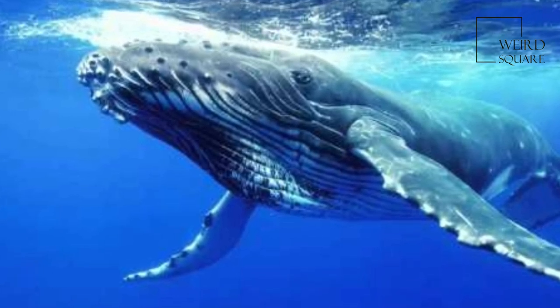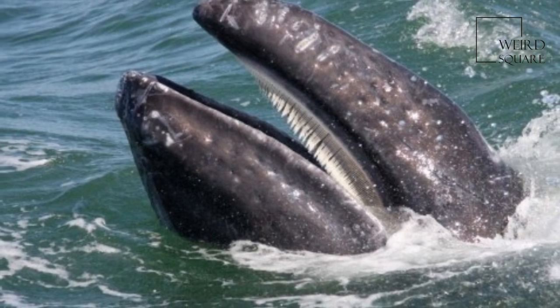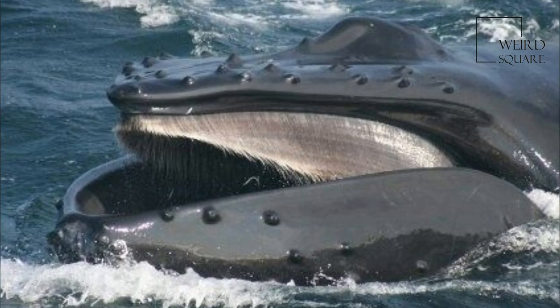They have rarely been kept in captivity, and this has only been attempted with juveniles or members of one of the smallest species. Baleen whales produce a number of vocalizations, notably the songs of the humpback whale.